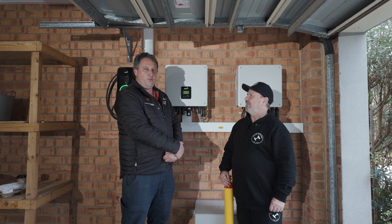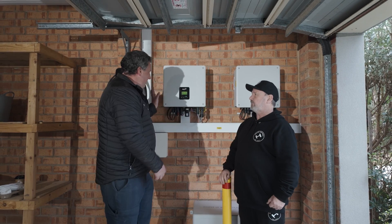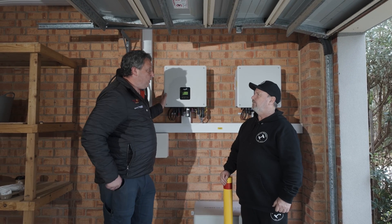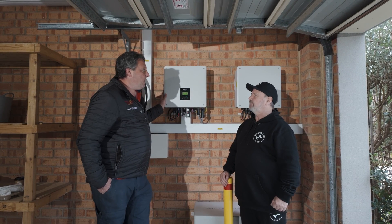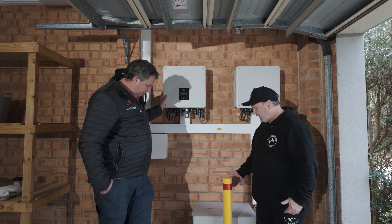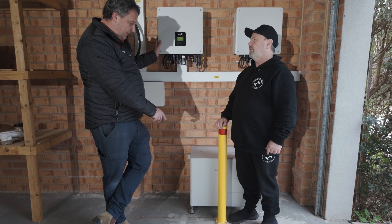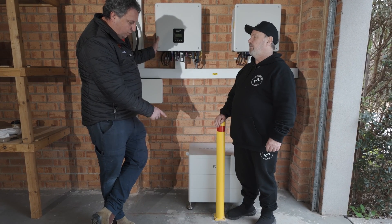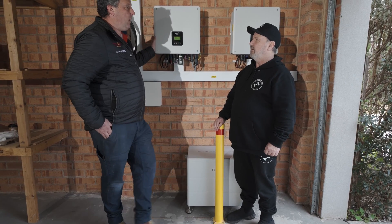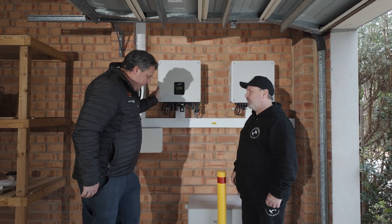We're showcasing their new Hybrid Gen 2 series — there are two of them. These are the new 5 kilowatt Hybrid G2s. This is our first install of this model, which is currently about to be released in our market. The battery pack here is 14.6 kilowatt hours — that's three stacks of 4.8 kilowatt hours — and you can stack it seven high, up to 33 kilowatt hours.